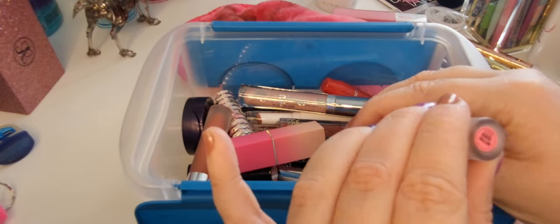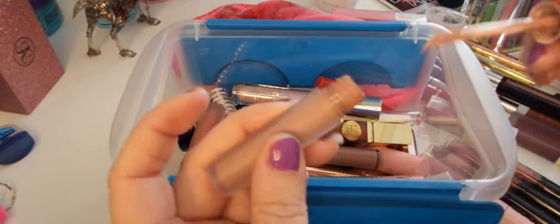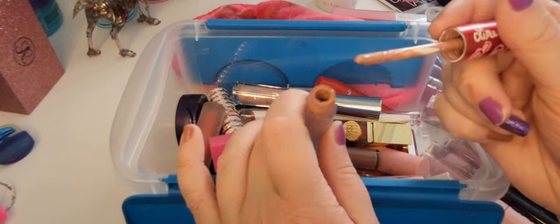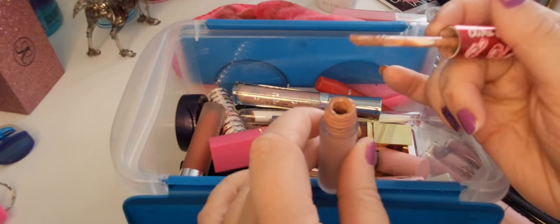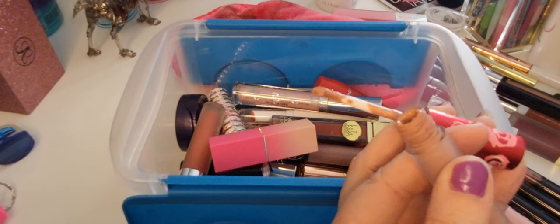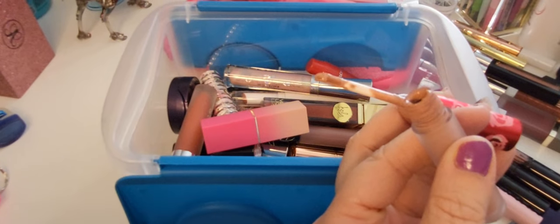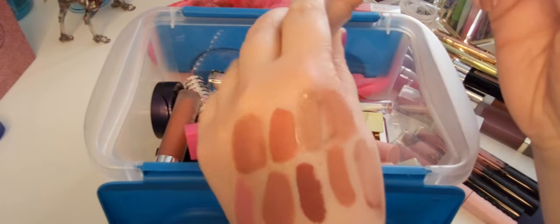We've got the Lime Crime in the shade Marshmallow — this is another liquid lip. There's a stopper in there, but look at all this product — it's impossible to get just the right amount out. You forever have like a million globs of this out at once. It's ridiculous. I don't even like the shade that much either. I'm gonna get rid of this one for sure.